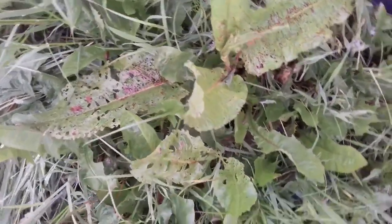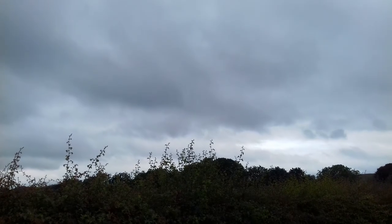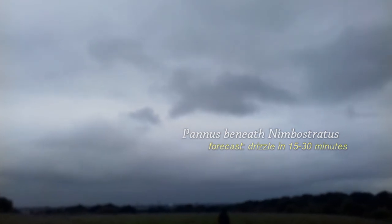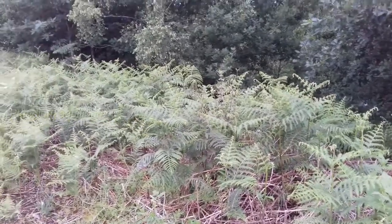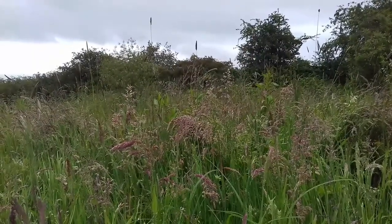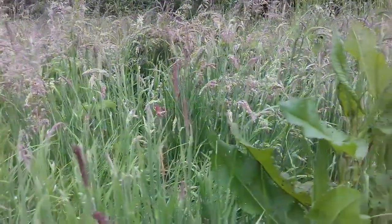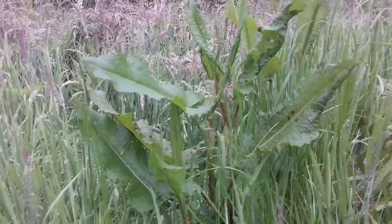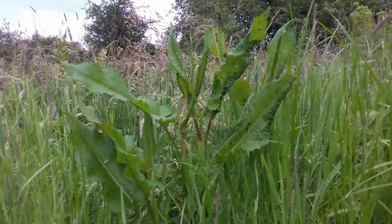What caused these holes? This is the broadleaf Dock, Rumex obtusifolius. It's an extremely common wild plant and well known as a treatment for nettle stings, even though it doesn't work.